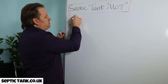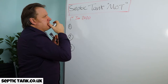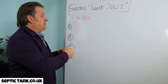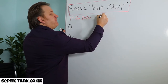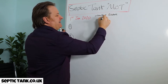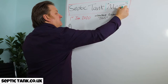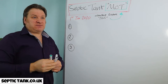On the 1st of January 2020, all the rules and regulations in the UK changed. Every septic tank installed before 2015 now has, by law, to have an MOT certificate — almost like the one you get for cars, but for septic tanks.